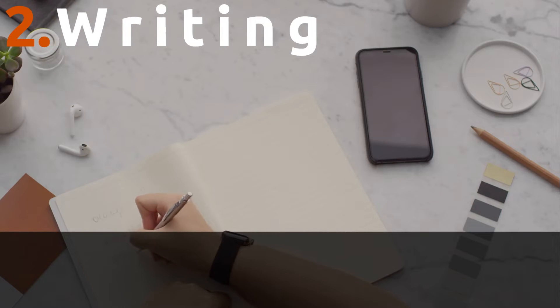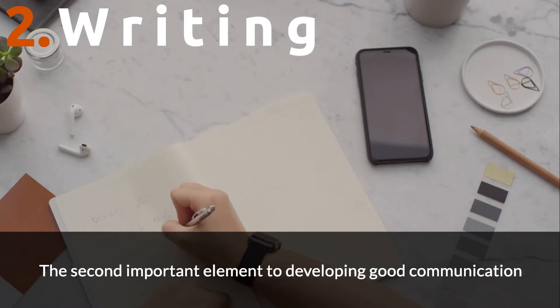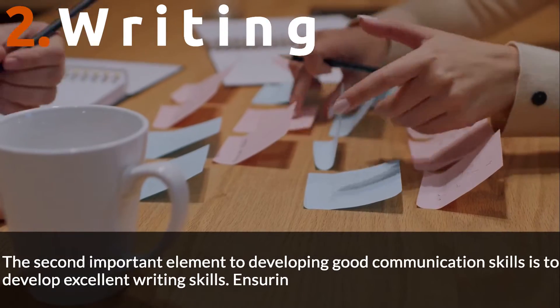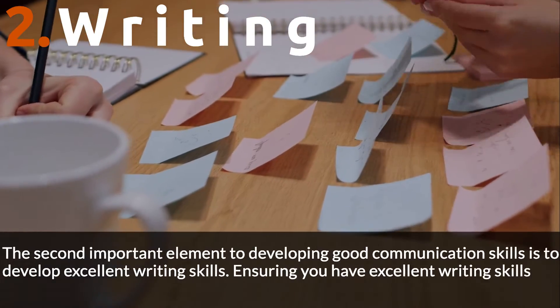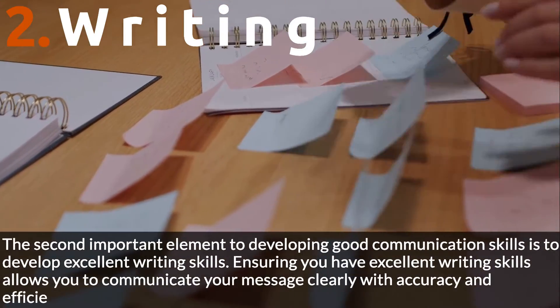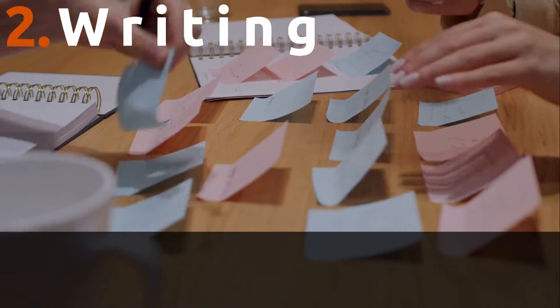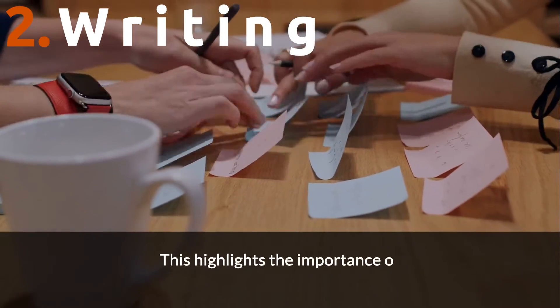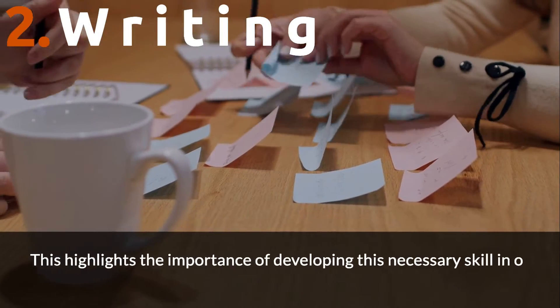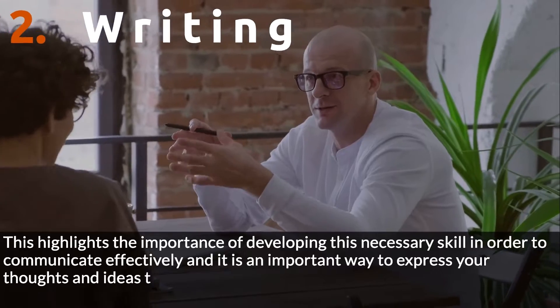Number 2: Writing. The second important element to developing good communication skills is to develop excellent writing skills. Ensuring you have excellent writing skills allows you to communicate your message clearly with accuracy and efficiency, and around 30% of all communication is through writing. This highlights the importance of developing this necessary skill to express your thoughts and ideas to others.